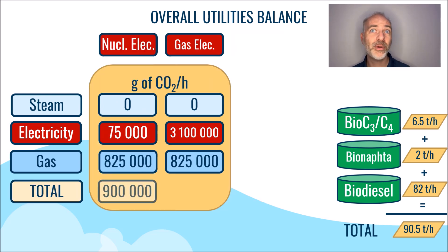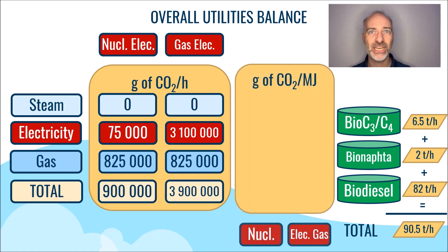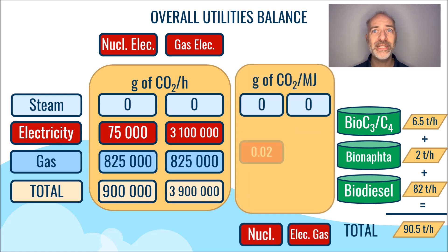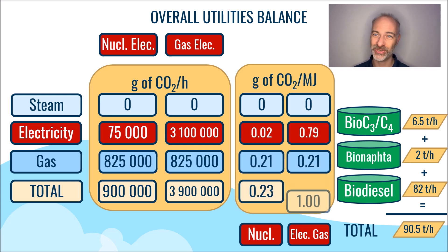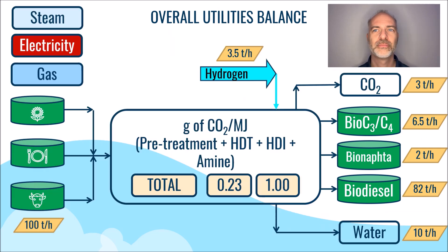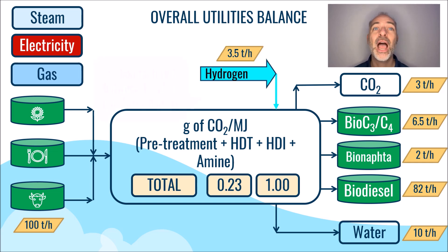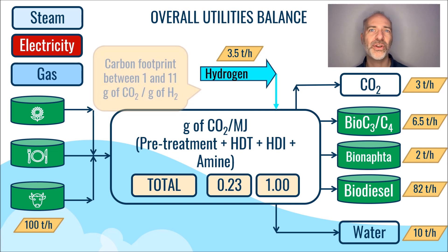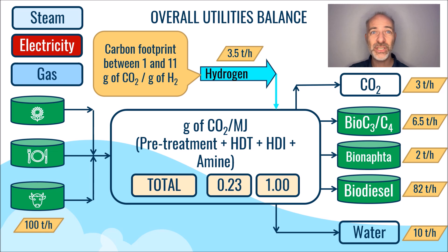Therefore, considering the carbon emissions related to the pretreatment process, HTT, HDI, and amine section, the resulting carbon footprint is less than 1 gram of CO2 per megajoule of energy produced. However, we need to take into account the contribution of hydrogen. The carbon footprint of hydrogen varies depending on how it is produced — either from natural gas or water electrolysis — and it can range from 1 to 11 grams of CO2 per gram of hydrogen produced.